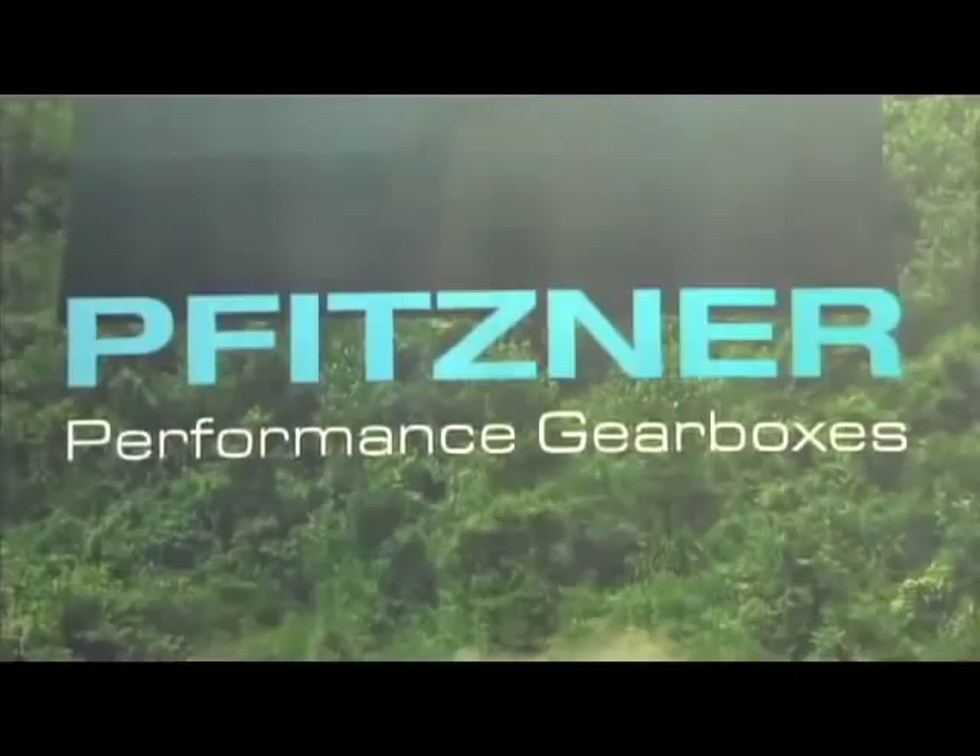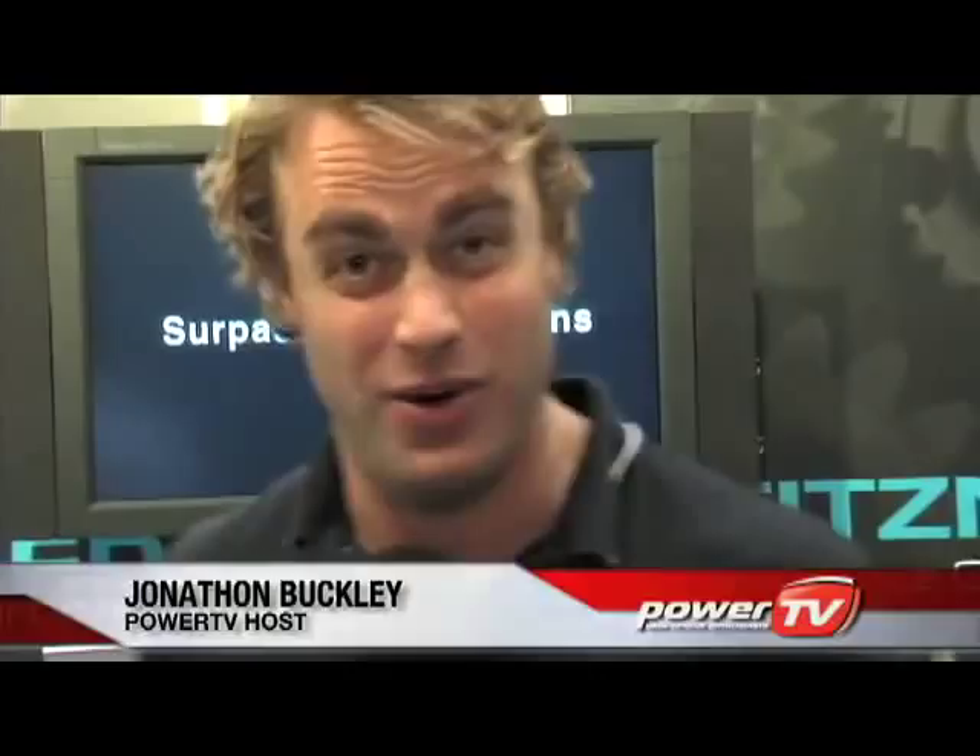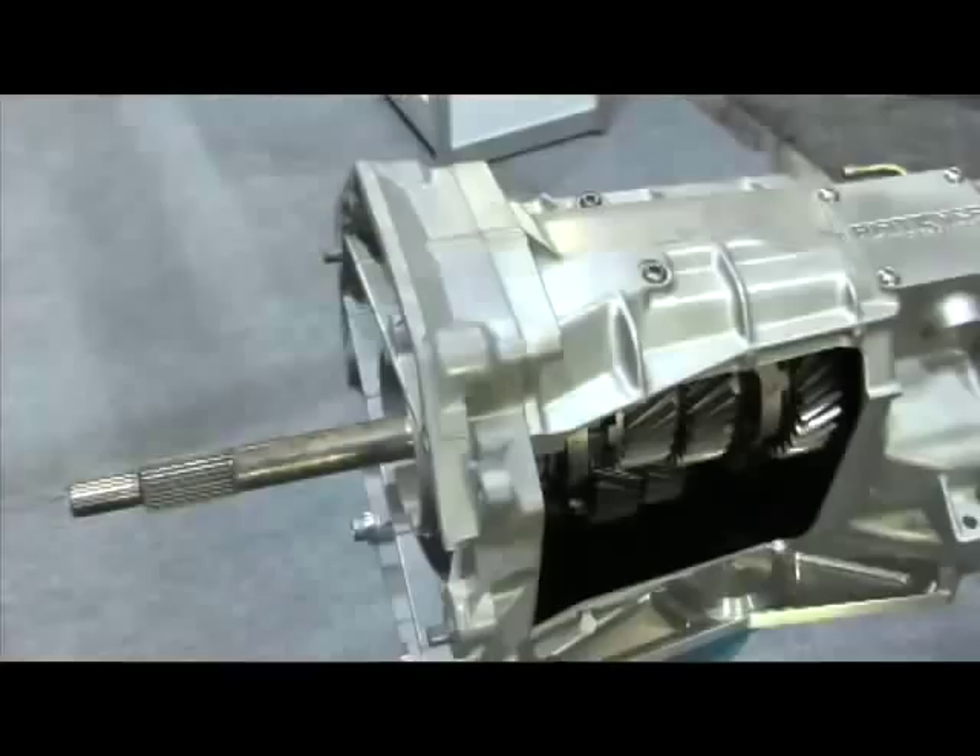Another big exhibit at this year's PRI in Orlando, Florida is Fitster Performance Gearboxes, and I'm here with the man himself, the guy who owns the company, Simon Fitster. You've got some pretty impressive goods lying out here in your booth. We've been working pretty hard over the last 10 years. We've got a lot of products here that we brought here today, and we're specialising in our T56 gearbox, which suits a lot of the American market, so we're really hoping to get that into the market and get some more products and more sales over here.